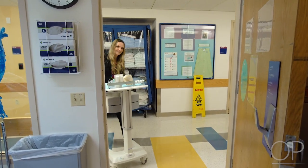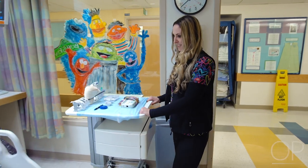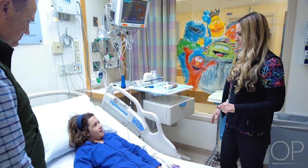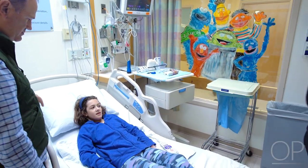An EEG technologist will come and place the EEG, which will continuously record brainwaves, audio, and video in the room throughout the admission. If you would like to learn more about this, we've created other videos about getting an EEG placed, one for parents and one for your child to watch.